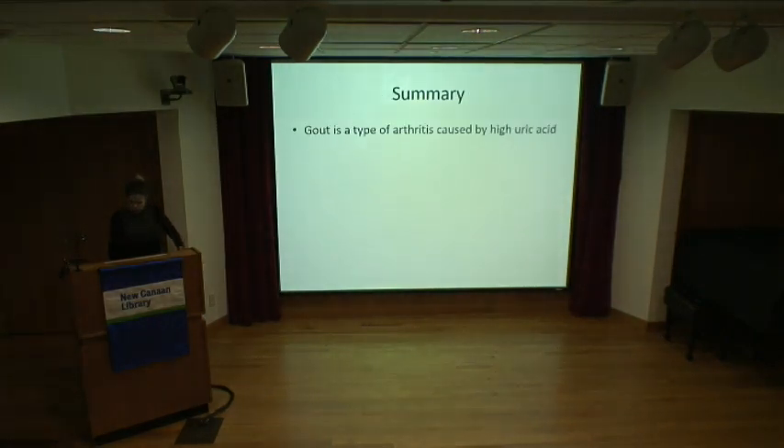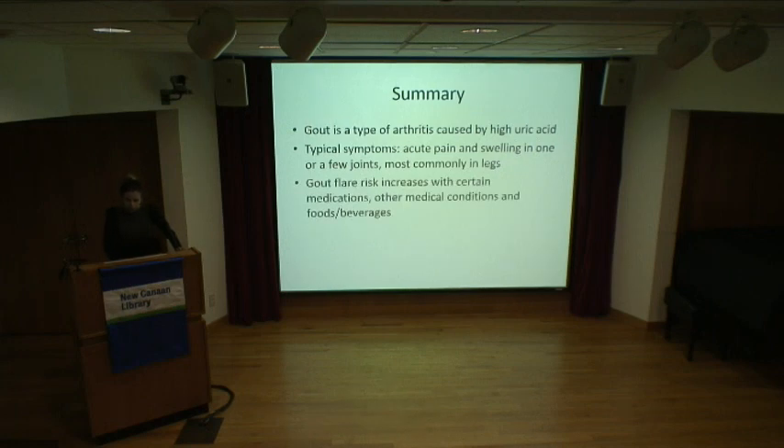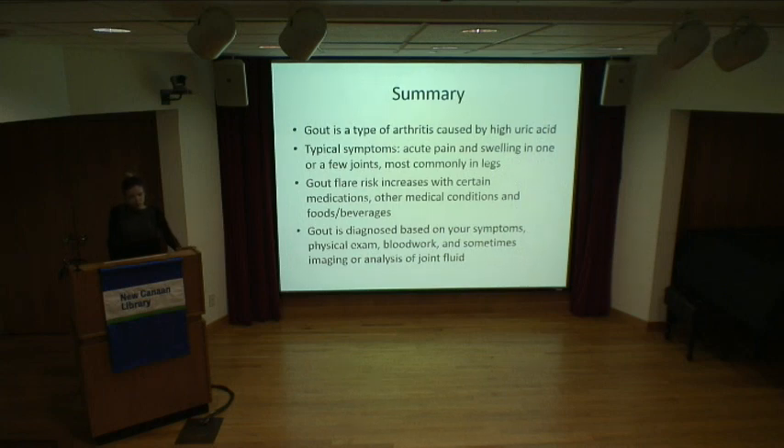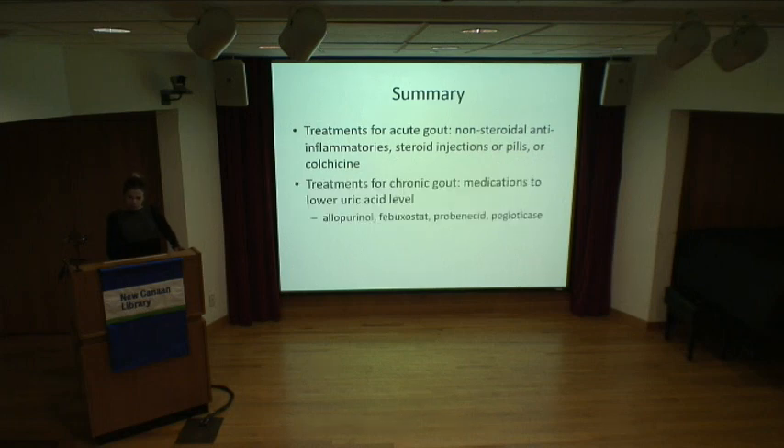In summary: gout is a type of arthritis caused by high uric acid. Typical symptoms are acute pain and swelling in one or a few joints, most commonly in the legs. Flare risk increases with certain medications, other medical conditions, and certain foods and beverages. Gout is diagnosed based on symptoms, physical exam, blood work, and sometimes imaging or joint fluid analysis. Treatments for acute gout include NSAIDs like Aleve and Advil, steroid injections or prednisone, or colchicine. Treatments for chronic gout include uric acid-lowering medications — most commonly allopurinol and febuxostat — and also probenecid and pegloticase.